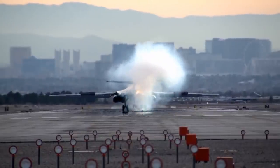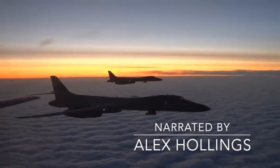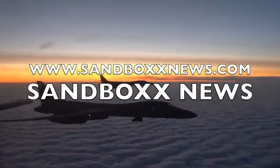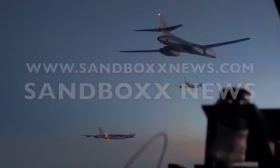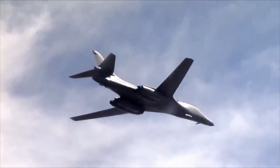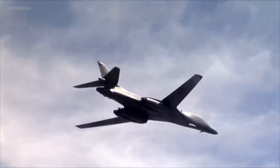And that about does it for this week's edition of Sandbox News. I'm Alex Hollings. Make sure you swing by SandboxNews.com today and every day for all the latest news, information, and motivation from all around the force. If you learned something today or just liked this video, please click like and subscribe down below, and don't forget to tap on that bell icon so that you never miss a drop from Sandbox News.